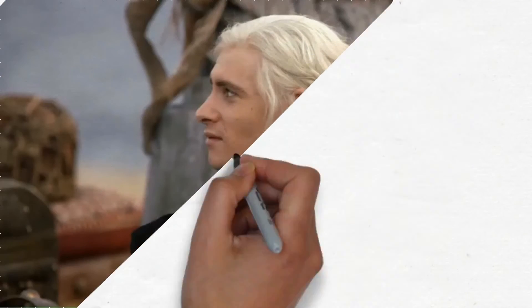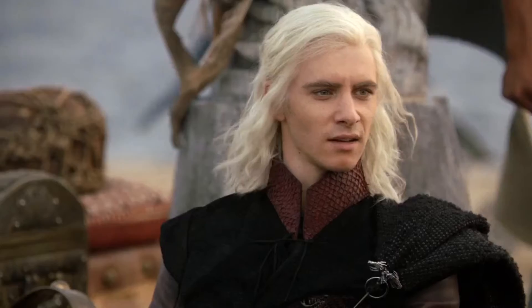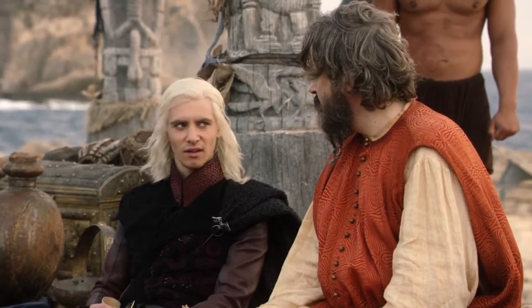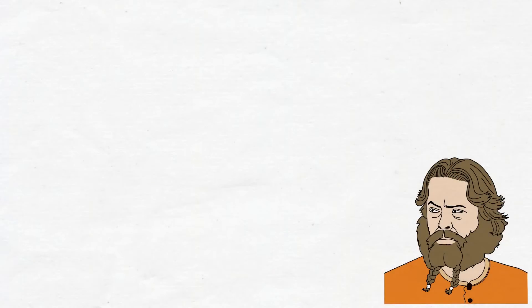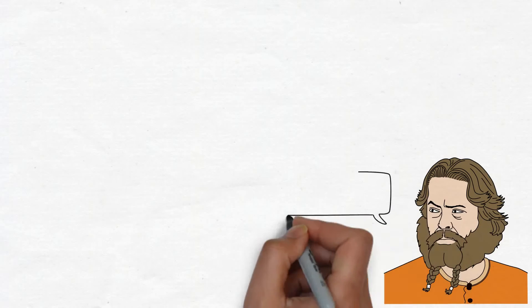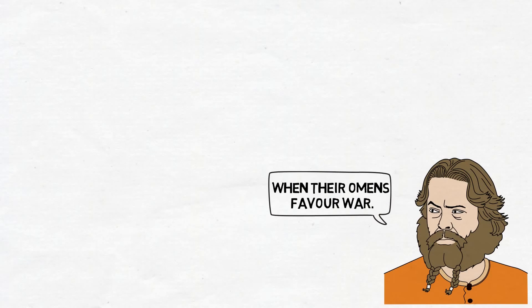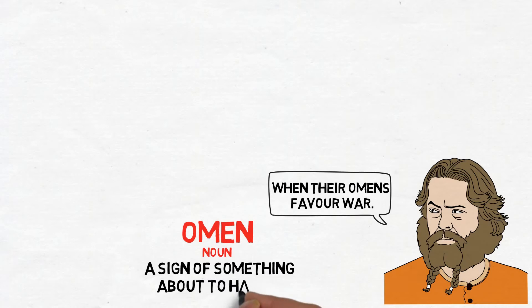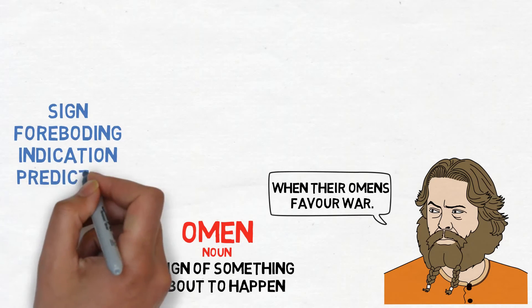Now let's check out the last clip. Viserys wants to know when they will begin the invasion, and Illyrio responds by saying 'when their omens favor war.' Viserys replies: 'I piss on Dothraki omens. I've waited 17 years to get my throne back.' An omen is a sign of something about to happen. Think of the words sign, foreboding, indication, or prediction.